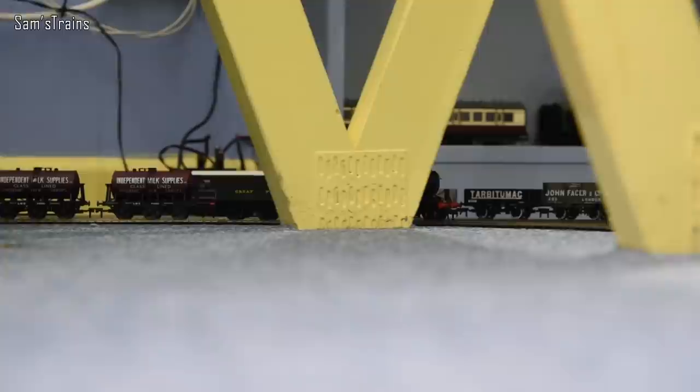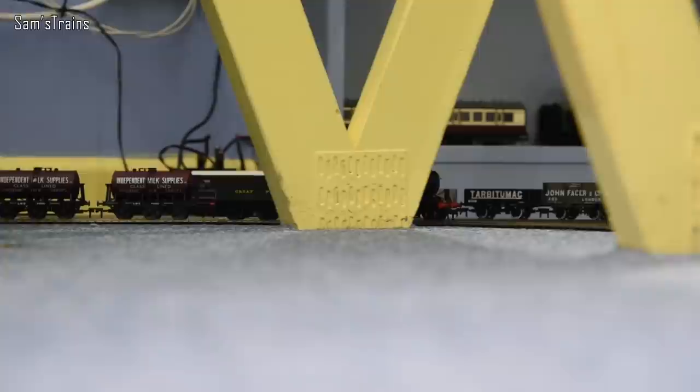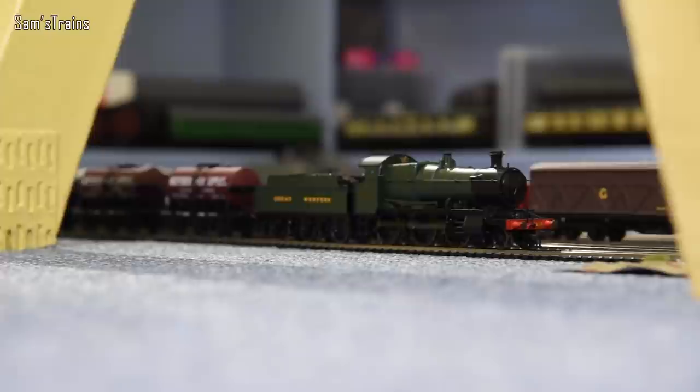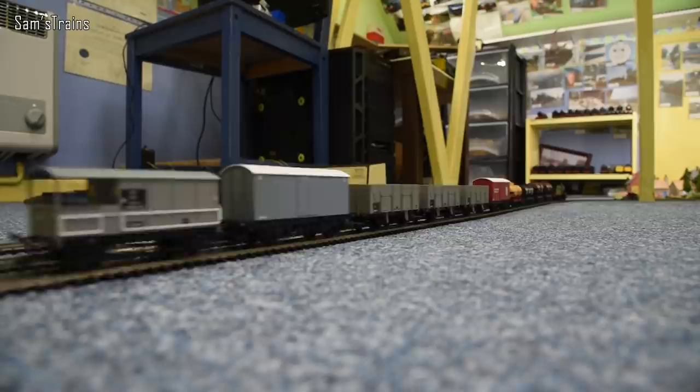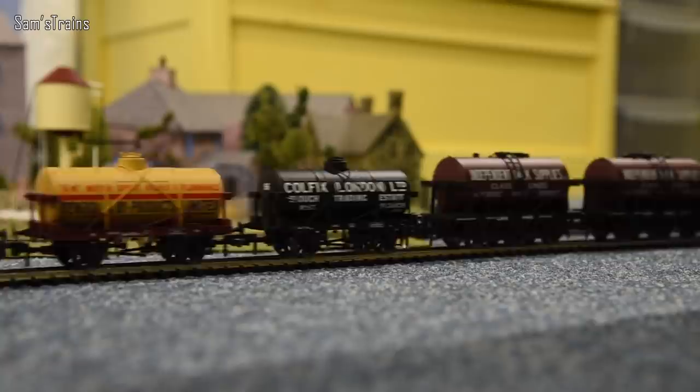Next up — we are getting through my favourites today. This is another reasonably new loco — it's the Dapol Mogul, one of the greatest locos of 2020 I would say. So the 43xx, also known as the Great Western 4300 class, was introduced in 1911 again to George Jackson Churchward's design. In total, a lot more of these were built — 342 in total over 21 years.